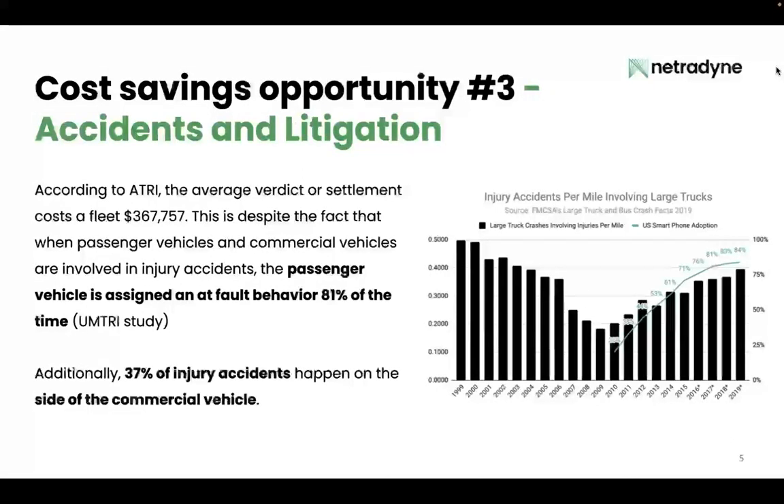Next cost-saving opportunity: accidents and litigation. According to the American Trucking Research Institute, the average verdict or settlement costs a fleet over $367,000. This is despite the fact that when passenger vehicles and commercial vehicles are involved in an injury accident, the passenger vehicle is assigned at-fault behavior 81 percent of the time. Additionally, 37 percent of injury accidents actually happen on the side of the commercial vehicle.